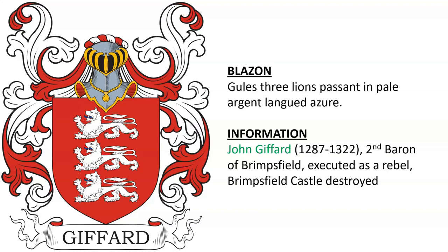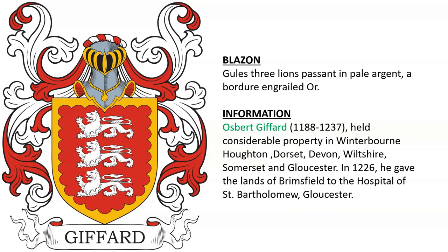A similar coat of arms belongs to John Gifford, the second Baron of Brimsfield, who was executed as a rebel and died in 1322. Also the arms of Osbert Gifford, who held considerable property at Winterbourne, Houghton, Dorset, Devon, Wiltshire, Somerset, and Gloucester.